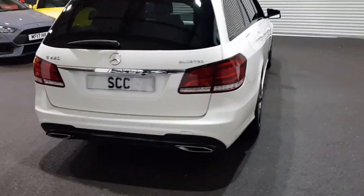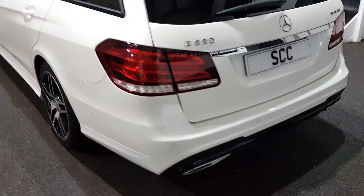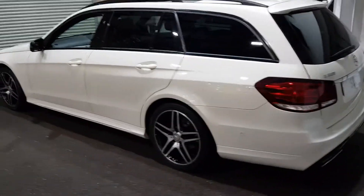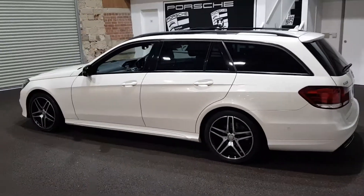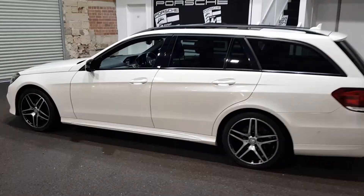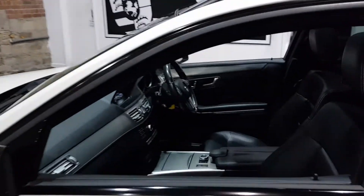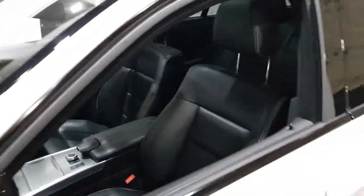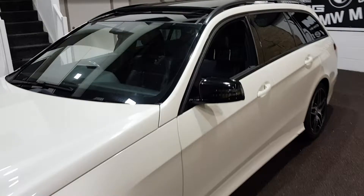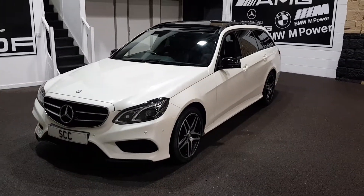The AMG versions are beautifully finished with extended splitters, bumpers, and side skirts. It's a beautiful estate car for anyone needing to haul everything — with the seats folded down you've basically got a van, like a Mercedes Sprinter, but a very good looking Mercedes.